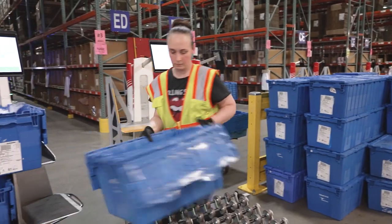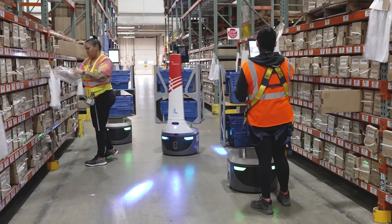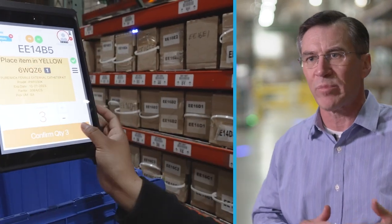Cardinal's innovation strategy is to look to accentuate anything that is customer value-add, so that we can get orders to our customers quicker. Automation is key to supply chain efficiency. Locus Robotics is one of the key elements where we're able to achieve our goal of pick, pack, and shipping on time.